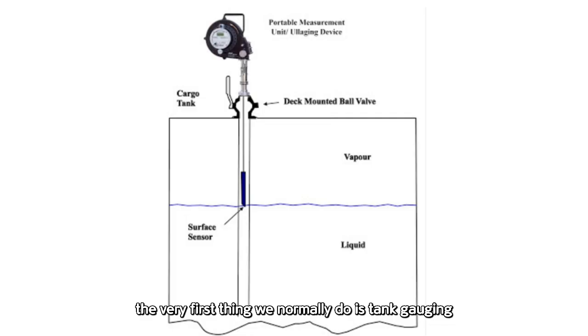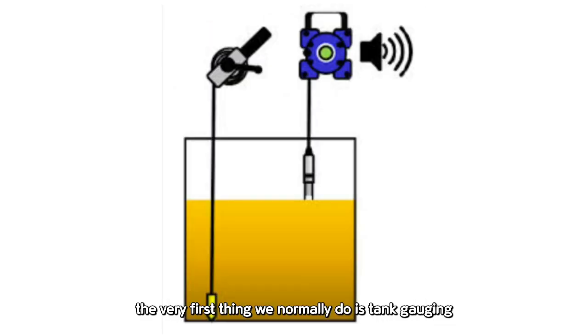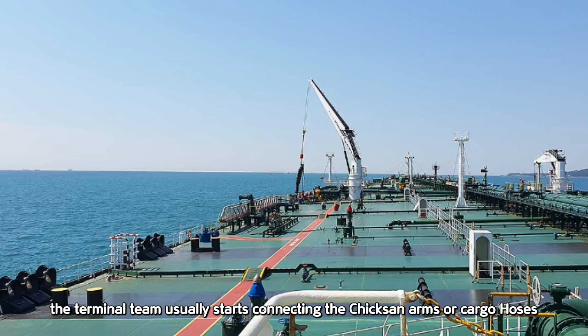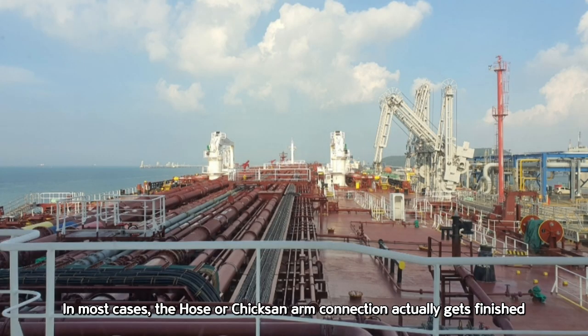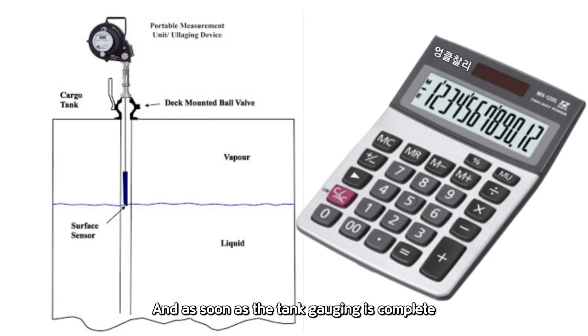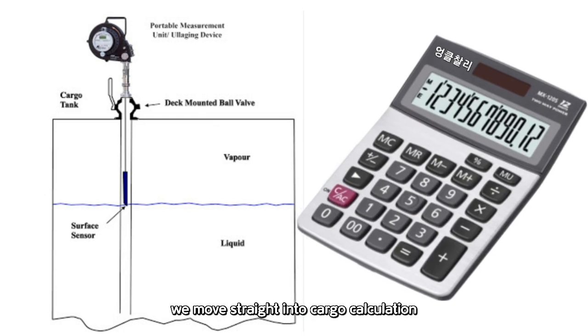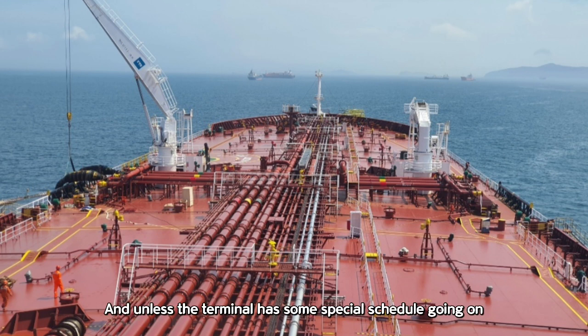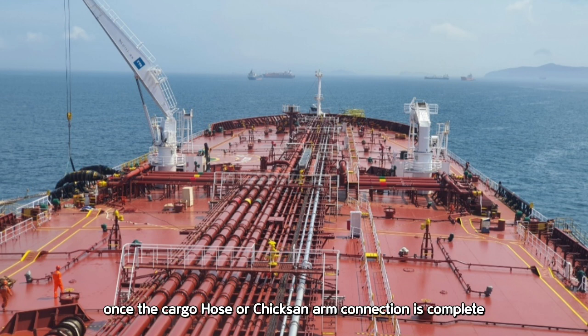Once the vessel has completed mooring operations, the very first thing we normally do is tank gauging. At the same time, the terminal team usually starts connecting the Chicksan arms or cargo hoses. In most cases, the hose or Chicksan arm connection actually gets finished before the tank gauging is done — it tends to move faster. And as soon as the tank gauging is complete, we move straight into cargo calculation. Unless the terminal has some special schedule going on, once the cargo hose or Chicksan arm connection is complete, we usually have a quick safety meeting with the terminal staff.